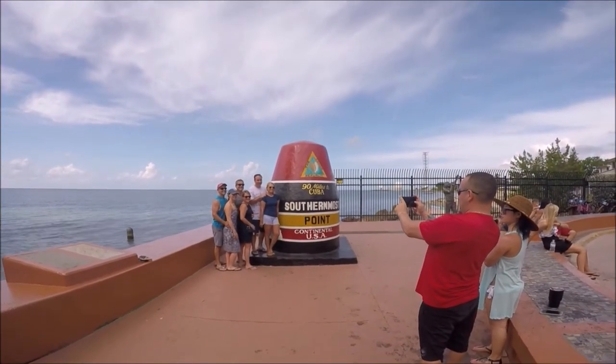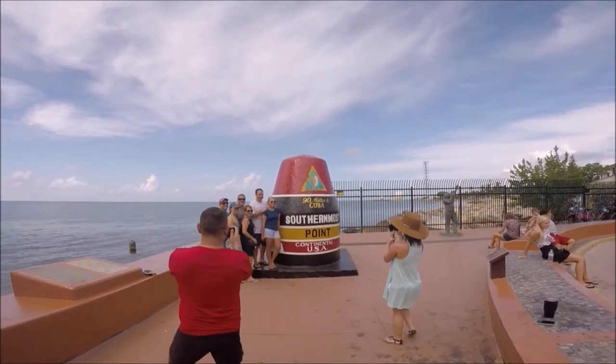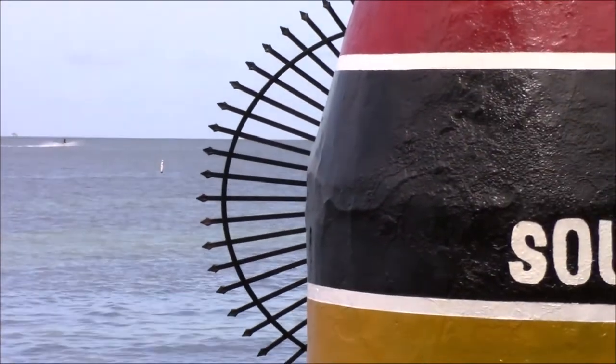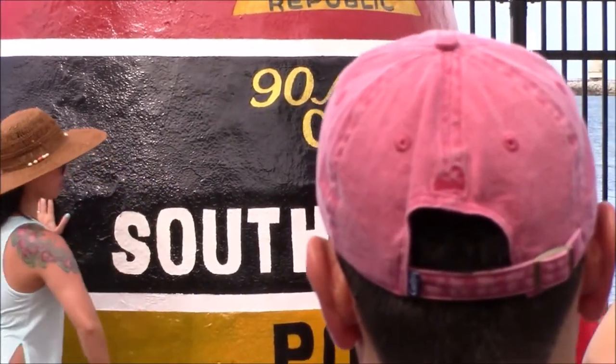Once it was our turn, we asked the people behind us to take pictures. Usually people who don't want to steal your camera or phone don't wait in a long line, so they're probably the best people to ask. Locals sometimes stand out in their yards when the lines are long and chat with tourists, which is kind of fun.